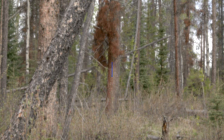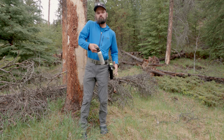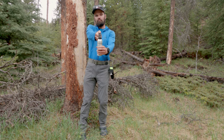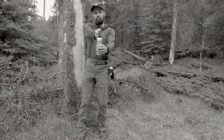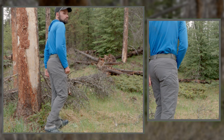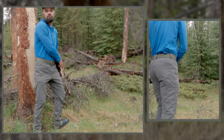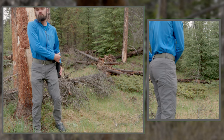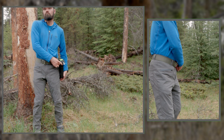There are a few steps to properly deploy bear spray that take a bit of practice to master. First, when noticing a bear, turn to face the animal and remove the bear spray from its holster.